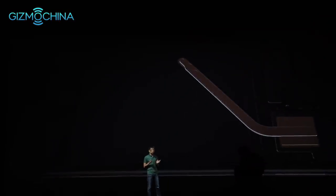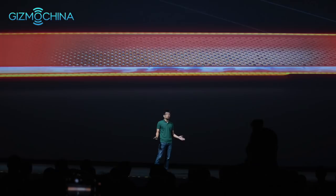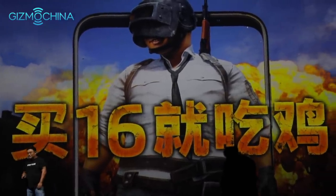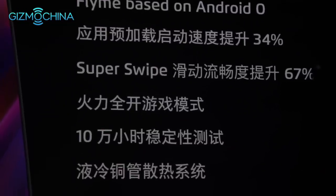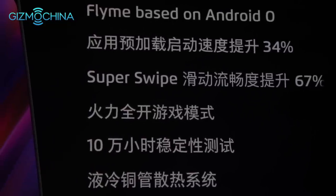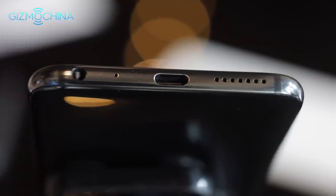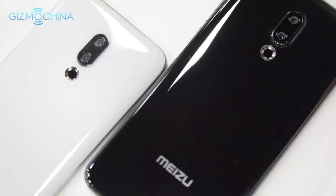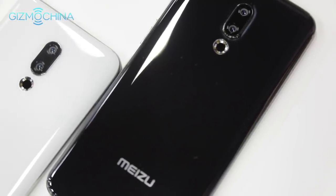With a custom copper liquid cooling system similar to the Honor Note 10, Meizu has partnered with major game publishers to maximize gaming performance. On the connectivity side, the devices feature 2x2 MIMO Wi-Fi and 4x4 MIMO LTE connections, plus Bluetooth 5.0 for fantastic hands-free action. Unfortunately, there's no wireless charging available.